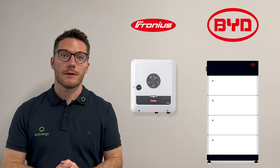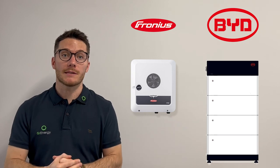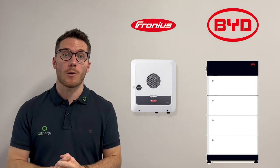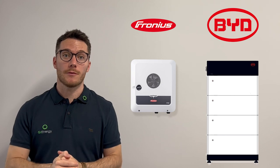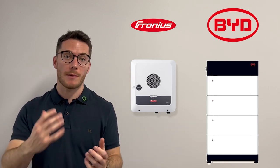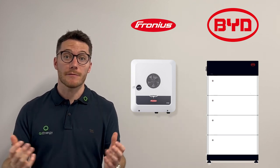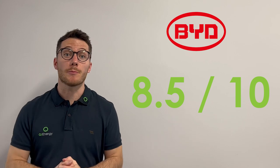The only potential downside with Fronius and BYD is that they're a little more expensive than some counterparts, but that's essentially the premium for the quality. Otherwise it's a great solution — particularly for those adding a second system who already have a Fronius inverter, or starting fresh with inverter, panels, and storage. Not to mention the cool EV-related features Fronius are releasing. Overall, we give the BYD and Fronius solution an 8.5 out of 10.